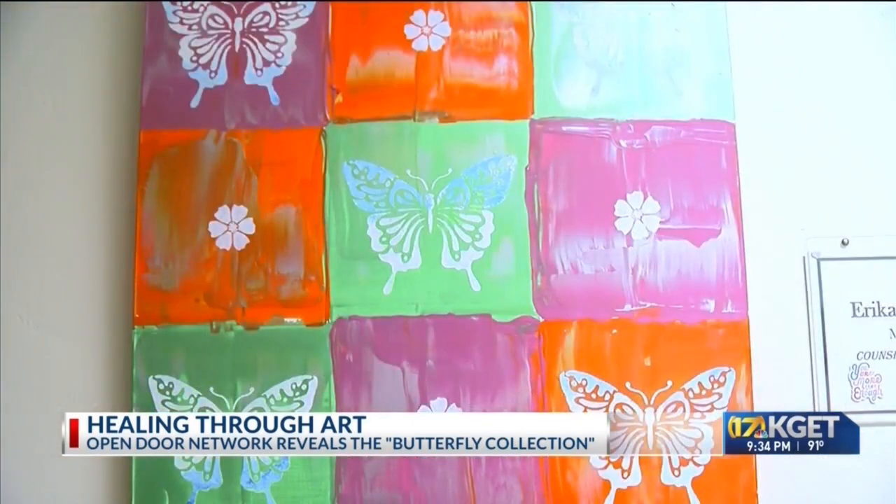The 3rd and 4th graders describe their process here. Usually when we paint a butterfly, we stencil it and then paint the inside of it. It's really fun because we get to paint a butterfly and we get to decide what's inside the butterfly and what colors it is.